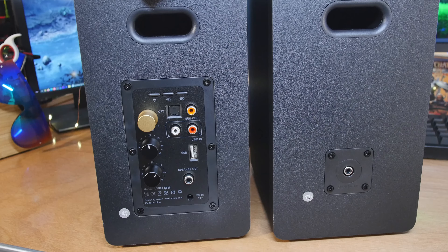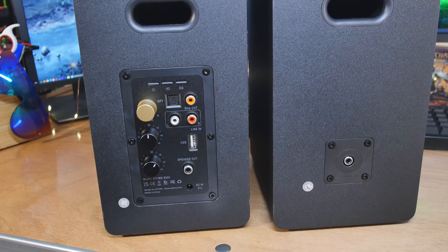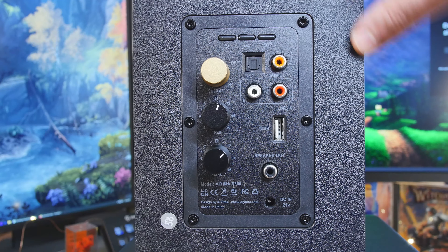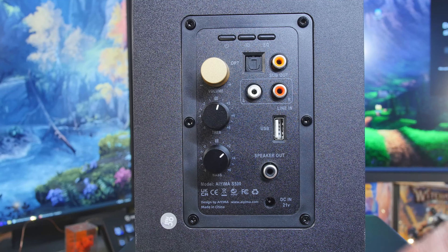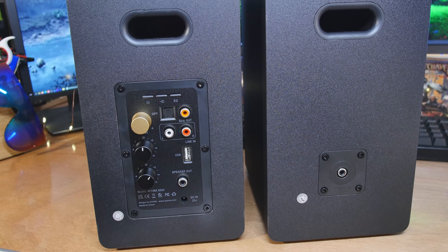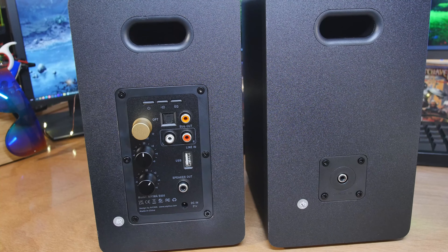Speaking of the back, let's take a look at that — look at all that stuff. On the top we have three different buttons: one's the power, one lets you change your source, and the other is your EQ. We have a couple of different modes: theater mode, music mode, and dialogue mode. Dialogue mode is actually kind of interesting because it gets rid of a lot of the lower frequencies so the voice isn't boomy. If you're listening to an audiobook, that'll be nice — it boosts the midtones. Otherwise I'm just going to put it back into music mode and do the EQing myself.